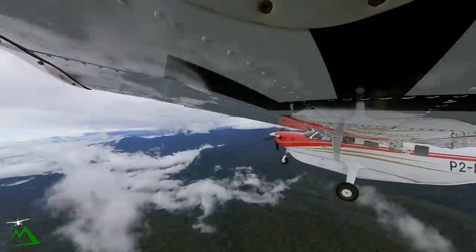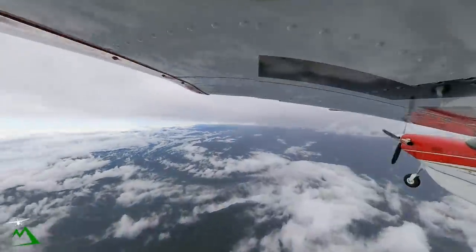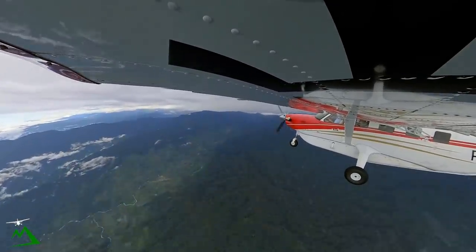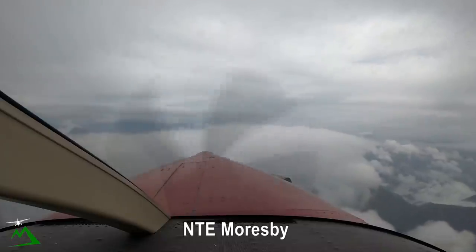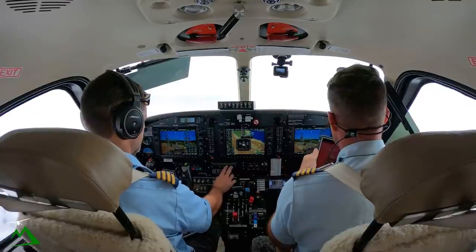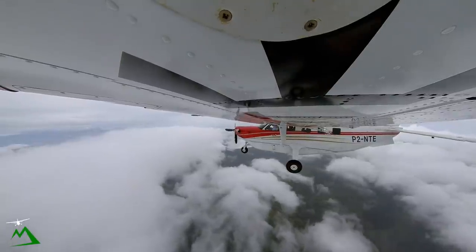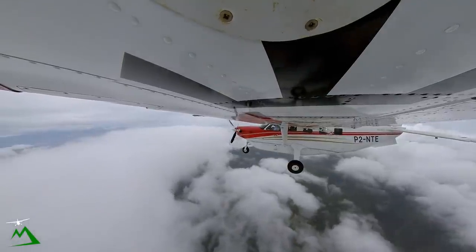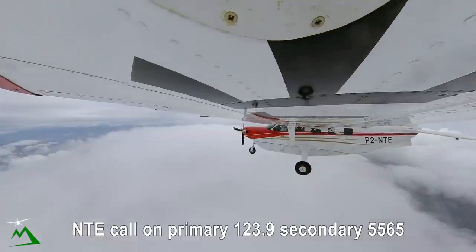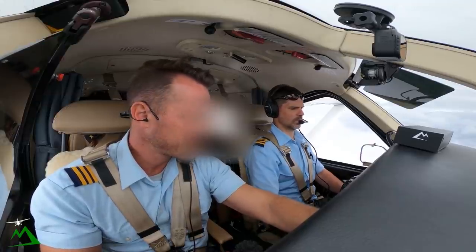We'll pick up when we get a little bit closer to Madang, talk about our arrivals and shoot the approach. November Tango Echo, vertical track. Mark speed. November Tango Echo, abeam Iura time 48, leaving 12,000 on descent, estimating Madang 09. November Tango Echo, call on primary 123.9, secondary 5565.